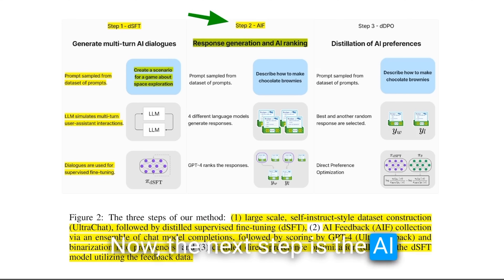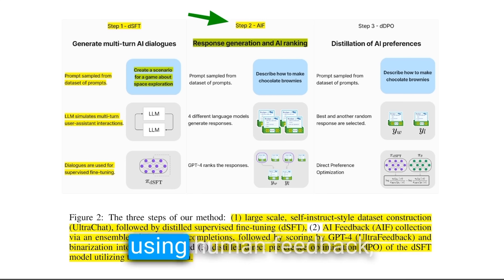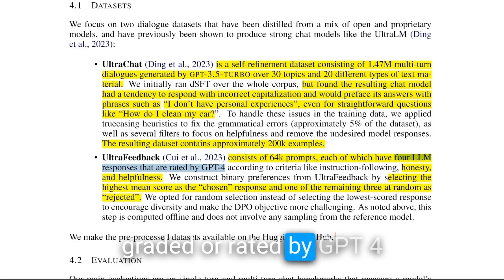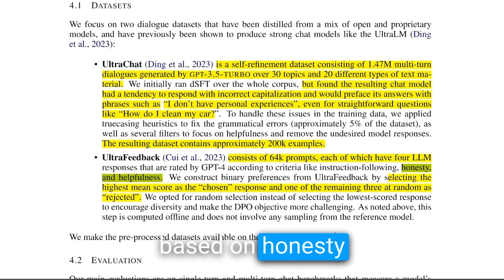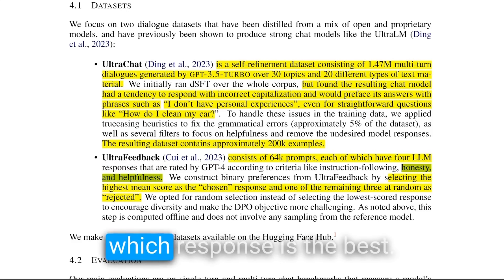The next step is the AI feedback part, which you can think of as reinforcement learning, but rather than using human feedback, they are using AI feedback. For this specific step, they're using a dataset called UltraFeedback, which consists of 64,000 different prompts. For each prompt, they are using four different models to generate responses, and those responses are graded by GPT-4 based on honesty and helpfulness — basically GPT-4 decides which response is the best.